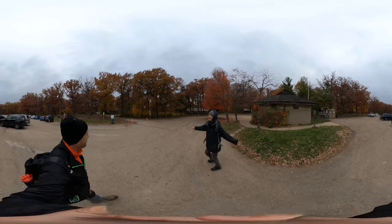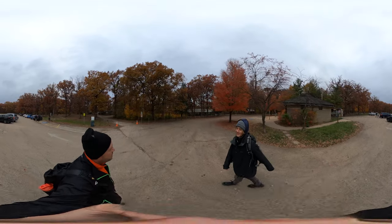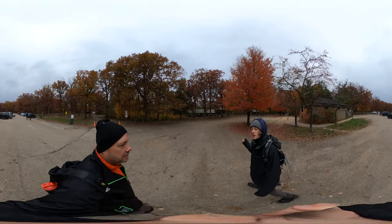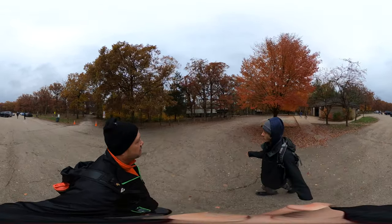Hike 360 here, back at it again with another hike this week. We are at Mathiason State Park, which is right next to Starved Rock State Park. We're gonna do a 2.2 mile loop, so pretty short, nothing too crazy.